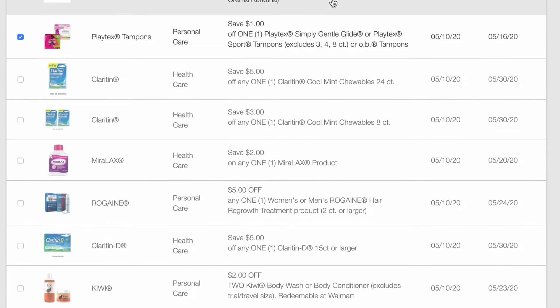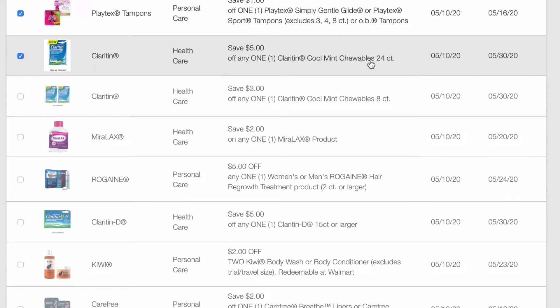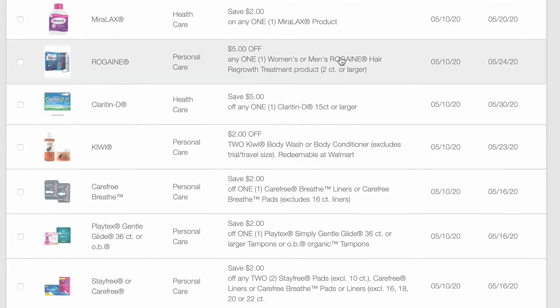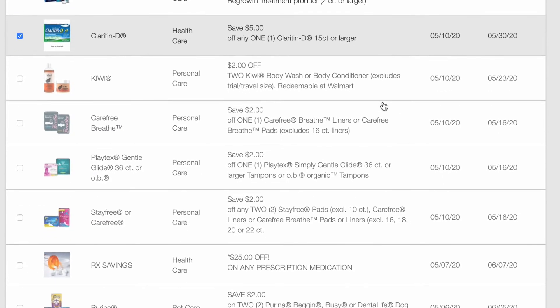$1 off of Playtex Simply Gentle Glider or Playtex Sport tampons. $5 off of the Claritin Cool Mint Chewables 25 or 24 count. $3 off of the Claritin Mint Chewables 8 count. $2 off of a MiraLAX product. $5 off of a women's or men's Rogaine hair regrowth treatment product. $5 off of Claritin D 15 count.